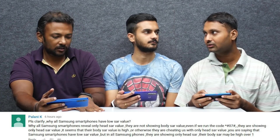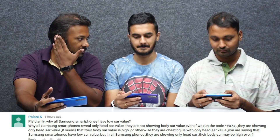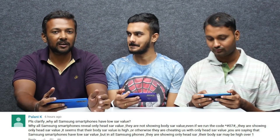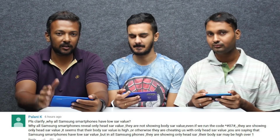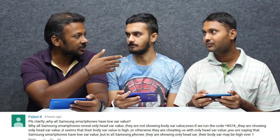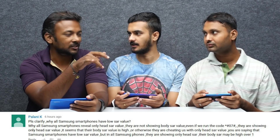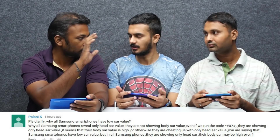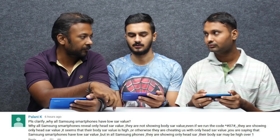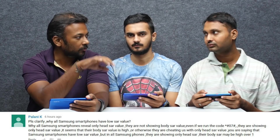Why is it important to me? If you have a reason, it's important for the head SAR value. Even if you're talking about a phone, it's important to consider the head SAR value. If you're talking about Samsung, you can use the blue light filter — from natural to natural. There are two profiles: Vivid Color and Natural, and Blue Light.